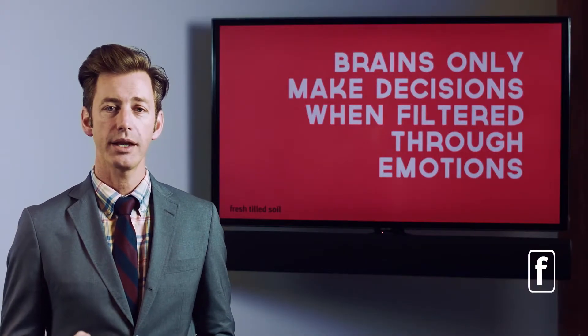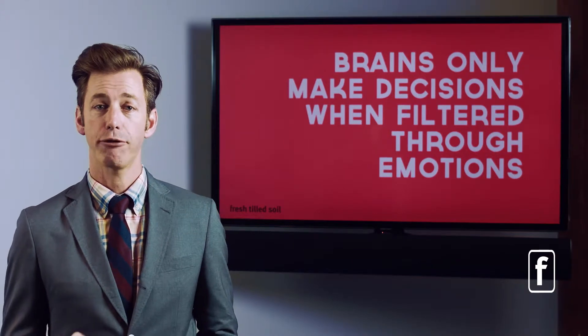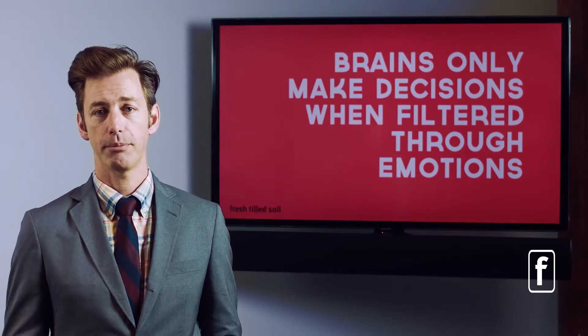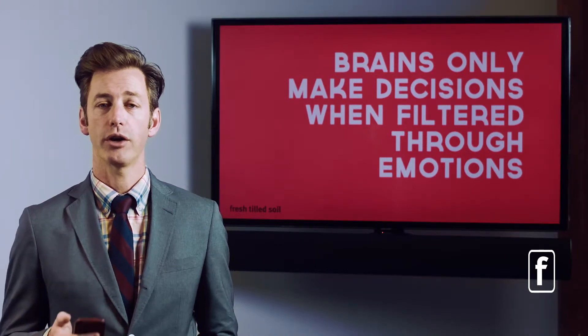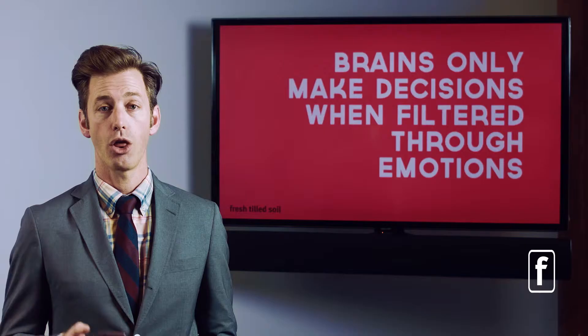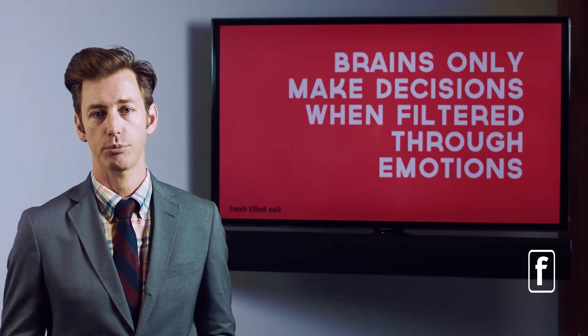Brains make decisions when they are filtered through those emotions. In fact, if you remove the amygdala — the emotional center of the brain — you are unable to make decisions. So it's very important that when we're building products, we build a user experience or user interface that takes into consideration those emotional parts of our thought process.